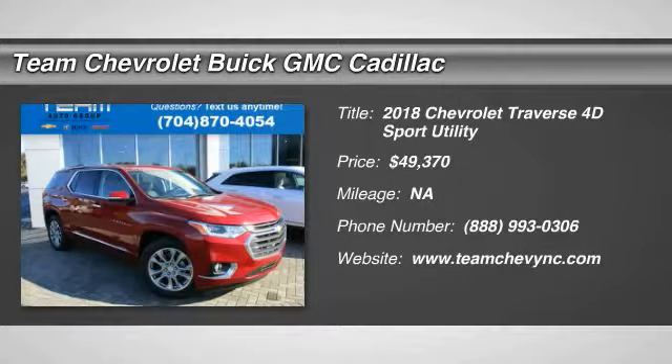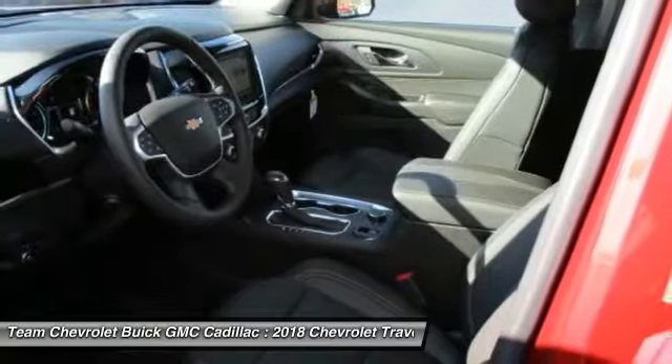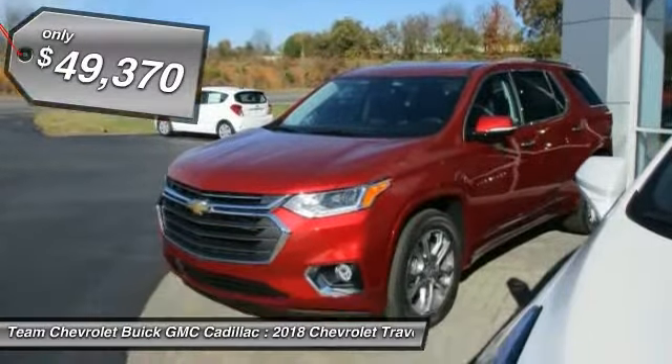Make a great choice today with the 2018 Traverse. Chevy Traverse is more stylish than minivans and far more fuel and space efficient than truck-based SUVs. Crossovers like the Traverse are excellent family vehicles and is priced below $50,000.